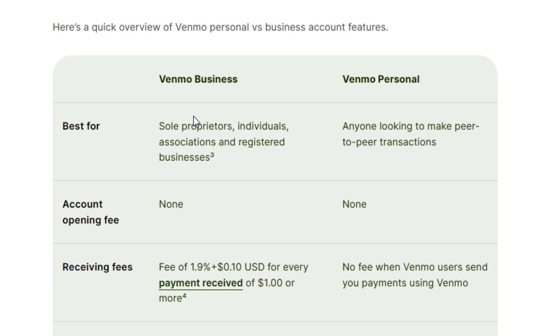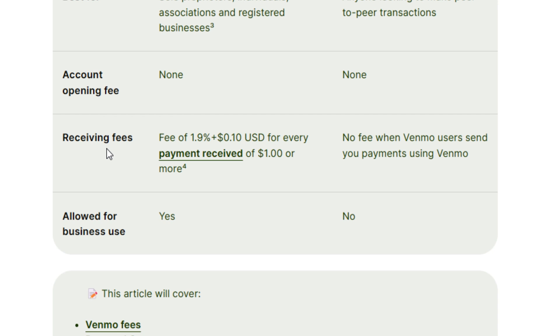I have a table here which shows the Venmo business and Venmo personal account. The Venmo business is best for sole proprietors, individuals, associations, and registered businesses. And the Venmo personal is best for anyone looking to make peer-to-peer transactions. Both of them have an account opening fee of none — $0 — whether you're opening a business account or personal account.